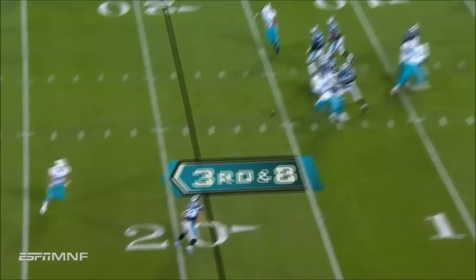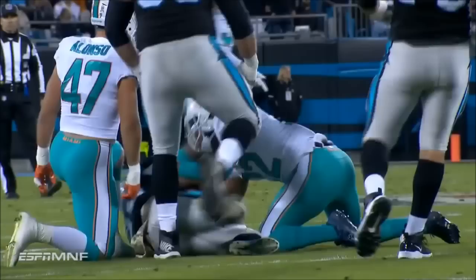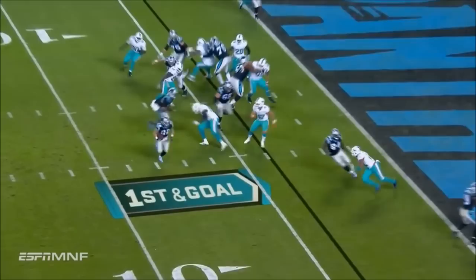Third down and eight. Miami brings a blitz. Newton got hit as he threw, but there's McCaffrey's ability with the ball in his hands — and a first down out to the 38-yard line. McCaffrey, the running back to the left of Newton, takes the handoff and he scores, avoiding the Dolphins behind the line of scrimmage and taking it in for the first touchdown of the night.